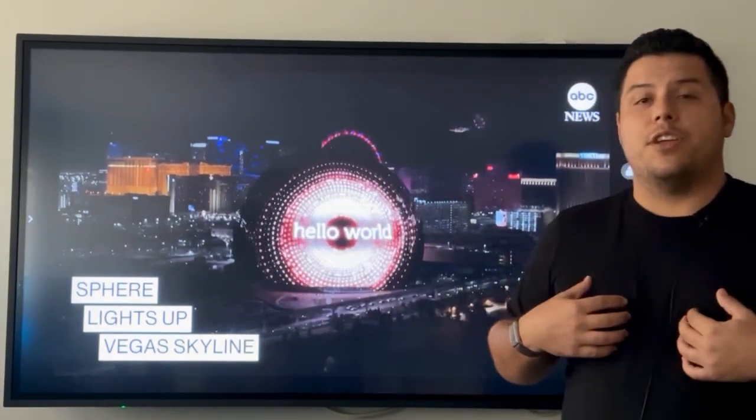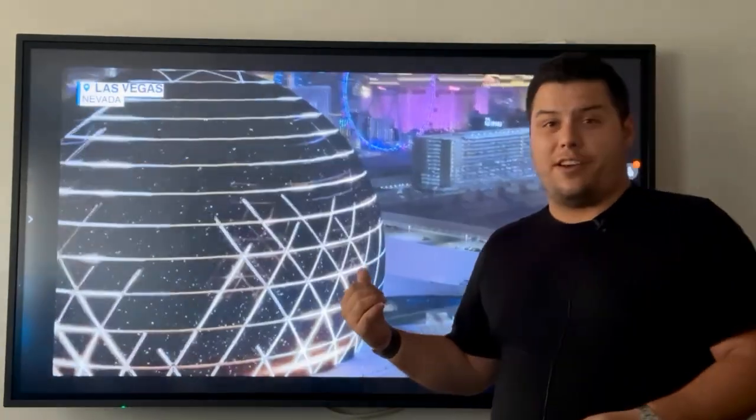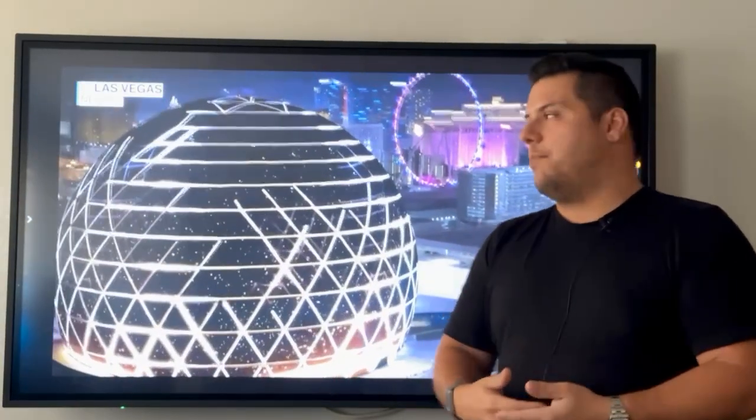What's up guys, it's Stefano here from D Signage, answering your questions about the Sphere. I keep getting asked about it — is it real? Yes, it's real.